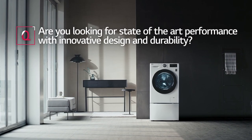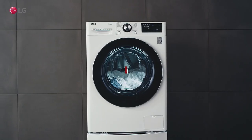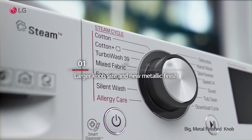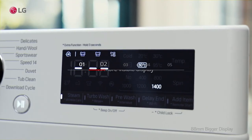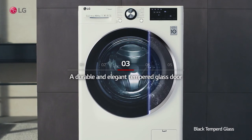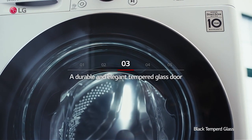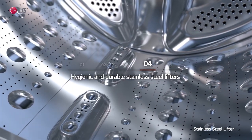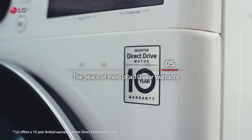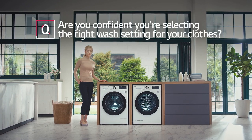Are you looking for state-of-the-art performance with innovative design and durability? Featuring a larger knob size and new metallic finish, a more visible display, a durable and elegant tempered glass door, hygienic and durable stainless steel lifters, and the peace of mind of a 10-year warranty.